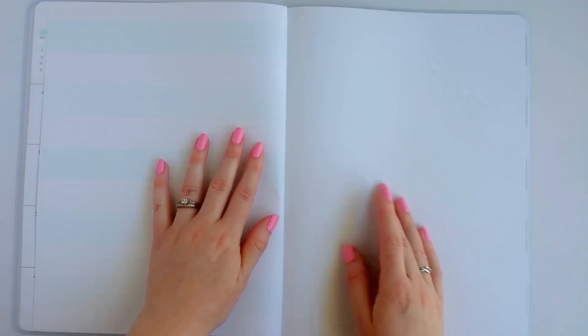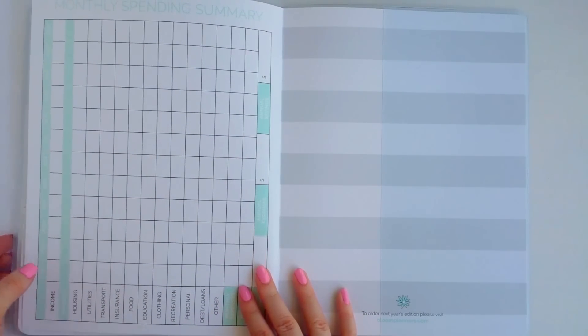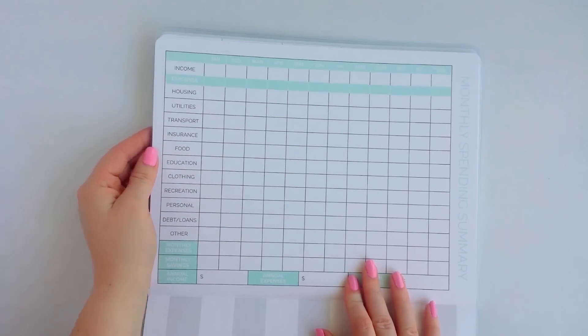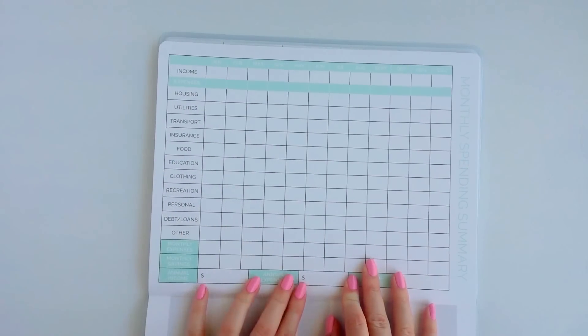At the end there is a page with some very faint mint colored lines, so you can jot stuff down in the back if you need to. One of my favorite things about this planner is the monthly spending summary — this is like the coolest thing ever.